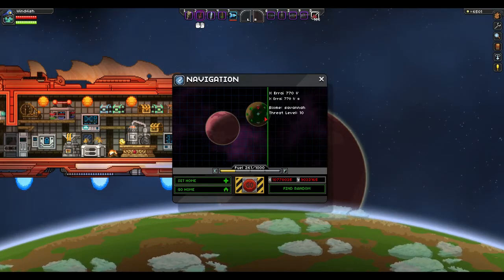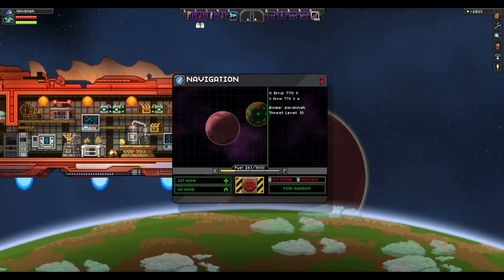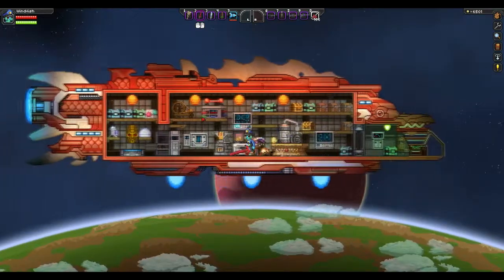X-Eri-770-V-A, or 5-A — whatever you wanna call it. It's a Fringe level 10 Savannah. Not too scary — well, it is kind of a scary planet. You might die, so be careful.